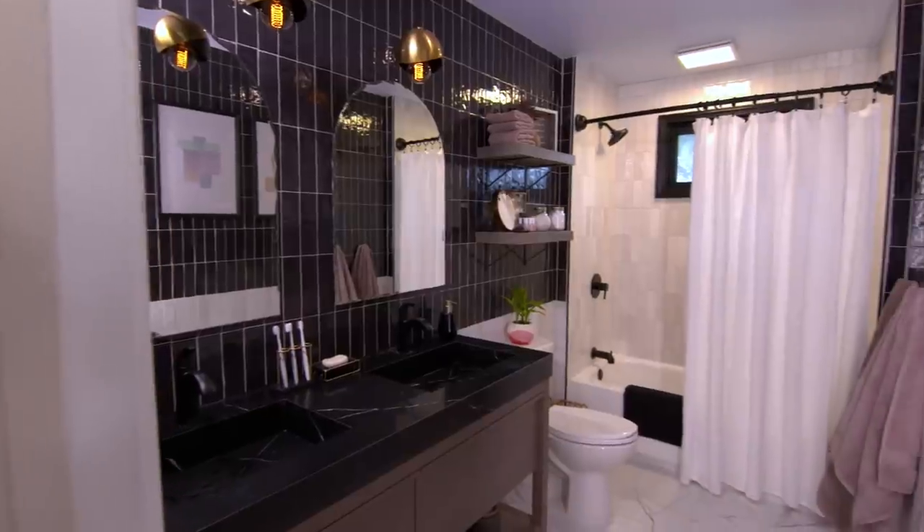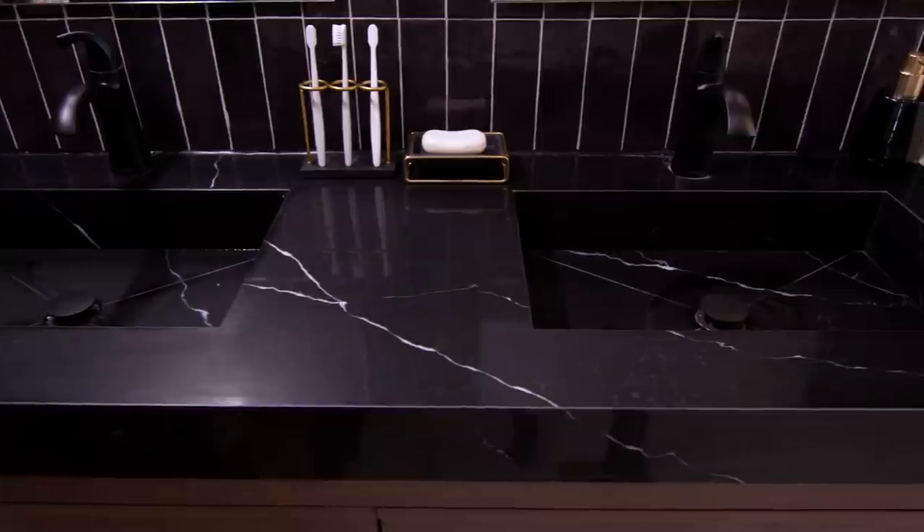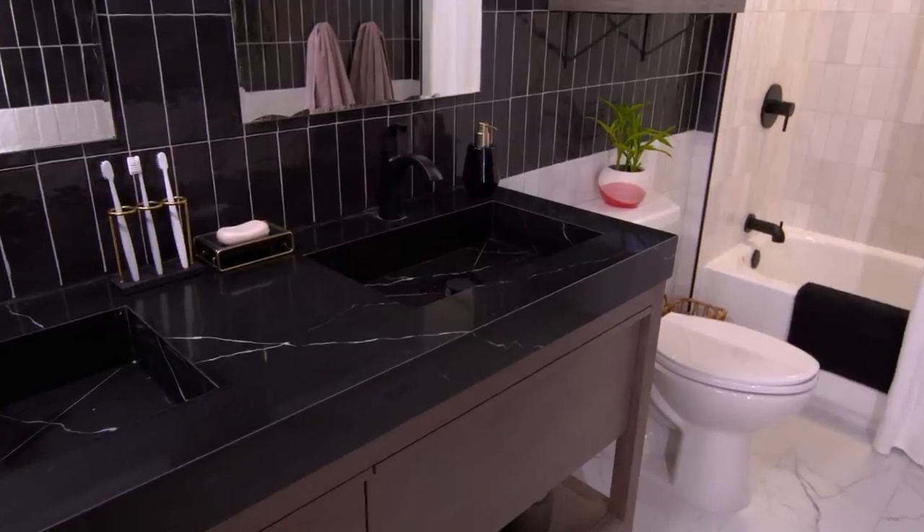Until we meet again y'all, please use the link below and check out the new Lowe's Centennial Paint Palette, and of course like and subscribe so that you are up to date with everything that we're up to.